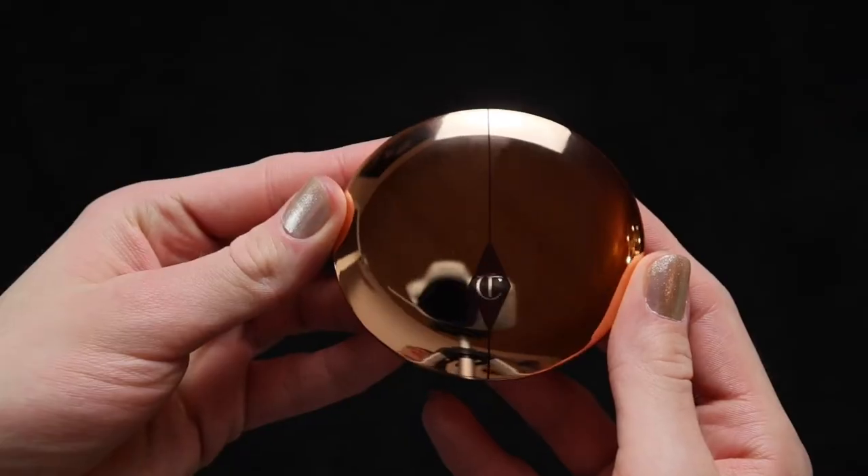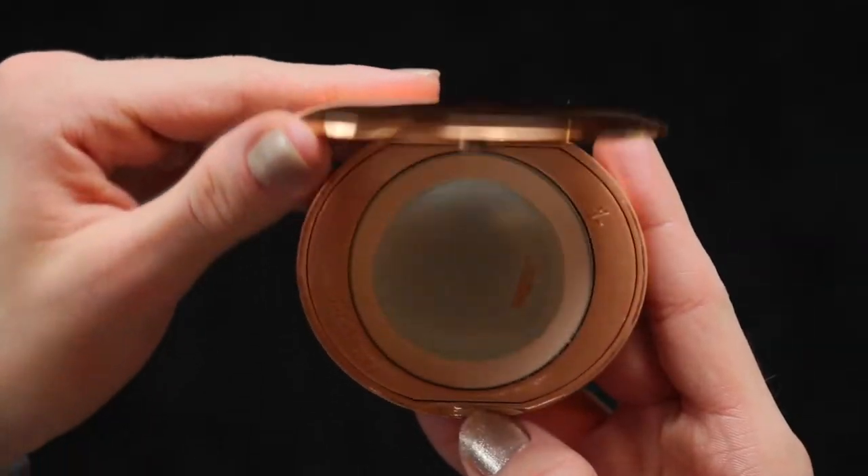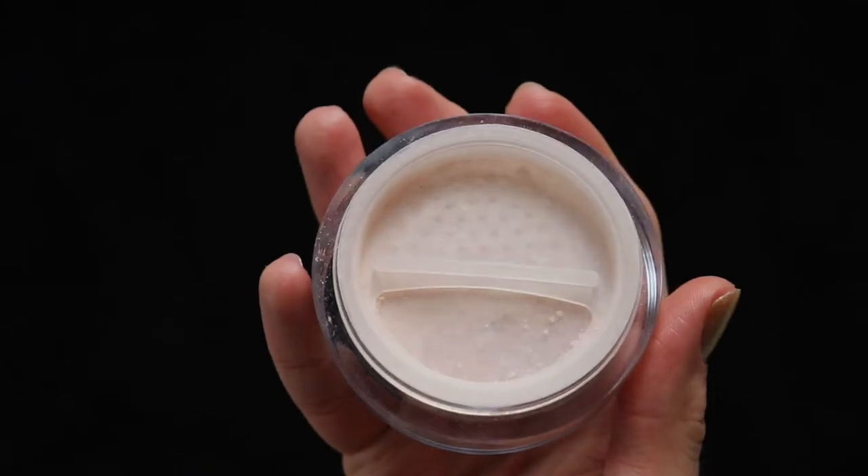Hey Gurus! Mammah Gurus here and welcome back to the video! Today we are doing a video that I've really anticipated for quite a long while, but I really wanted to give myself the time I needed to collect my thoughts and my opinions. Today we're gonna compare an iconic staple product in the makeup industry: the Airbrush Flawless Finish Setting Powder by Charlotte Tilbury with the underdog of that brand, the Magic Loose Setting Powder.